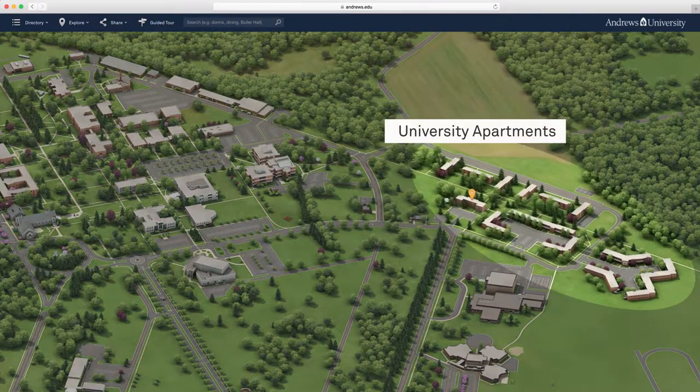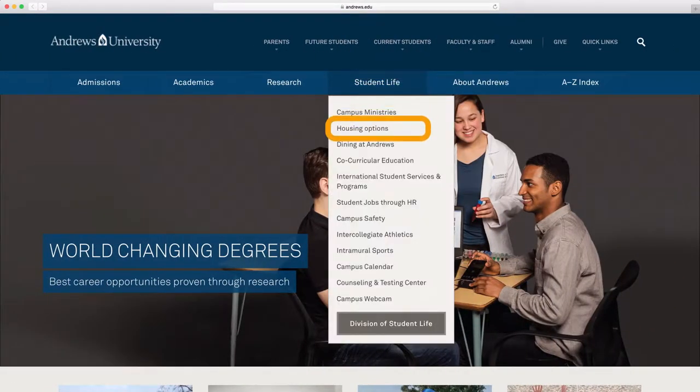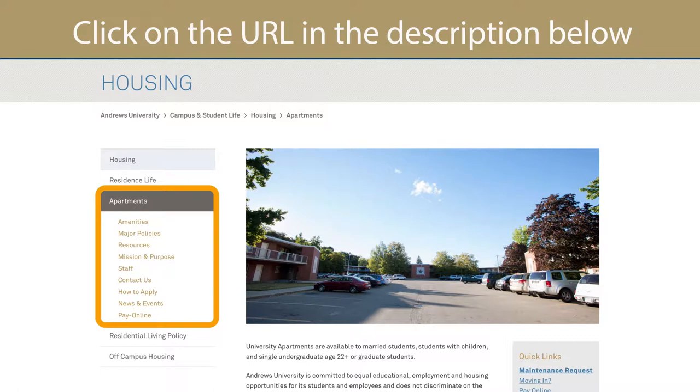On the other side of campus there are apartments for graduate students and families. The apartments range from one to four bedrooms to accommodate families of different sizes. Information about apartment rental rates, amenities, and furnishings can be found on the Andrews website.